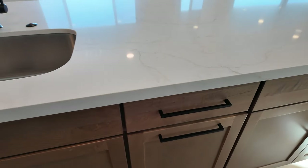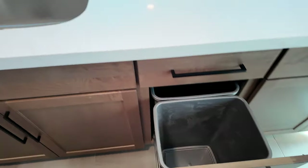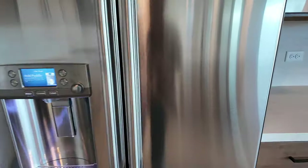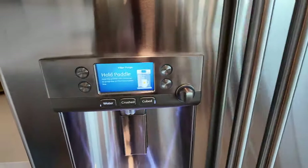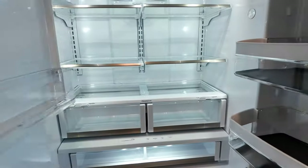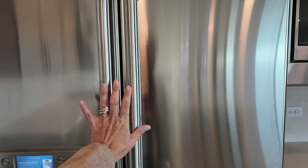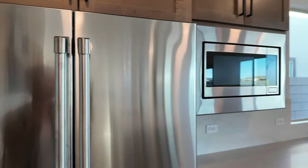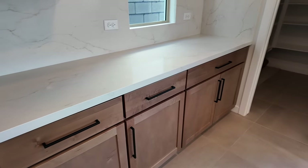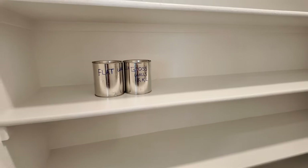Another nice feature that a lot of builders have been doing is pull-out trash cans — one for trash and one for recycling. And look at this refrigerator — this is a really cool GE Café refrigerator; I believe it even has hot water. My client may have paid extra for it or it may have come with the house. Then you have the nice microwave and this long counter section, as well as a very large walk-in pantry.